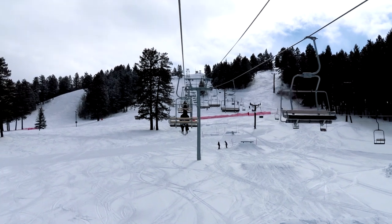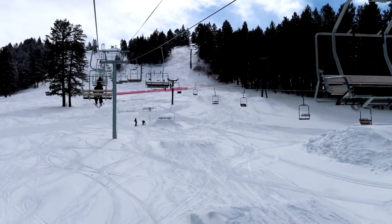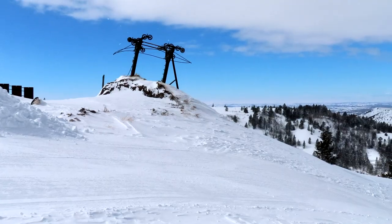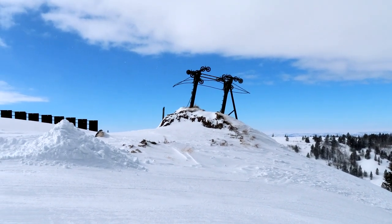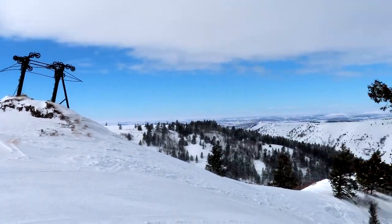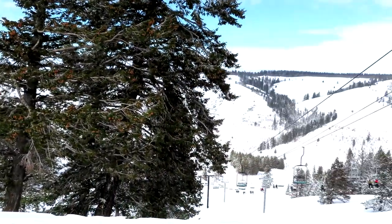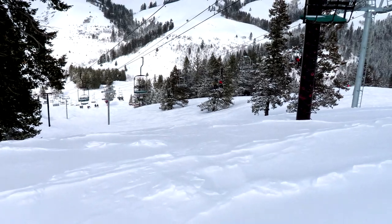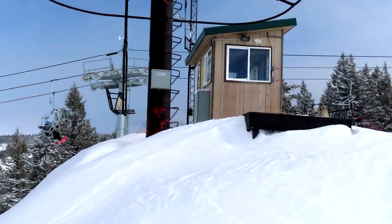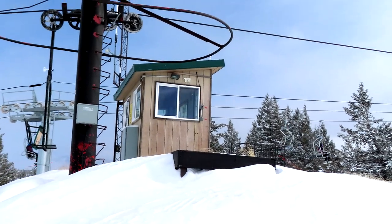There's the main chair going all the way to the top, and then here's a secondary chair. Here are three generations of lifts — that's a really old, dismantled one, and then over here we have a double chair whose end is right here at this cabin.